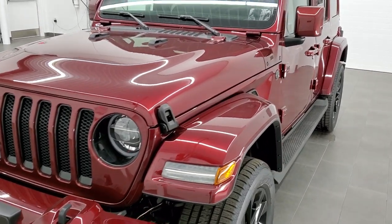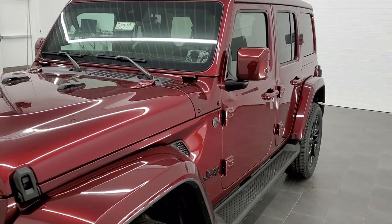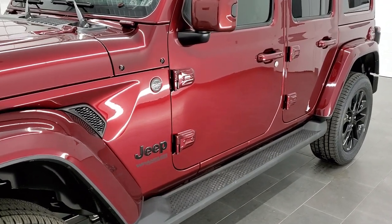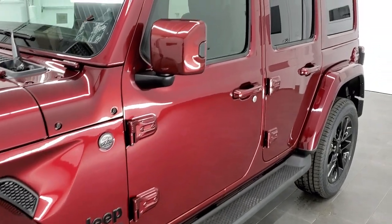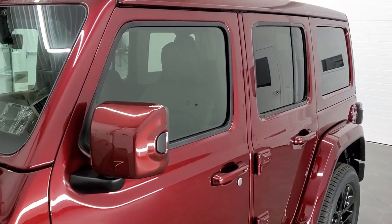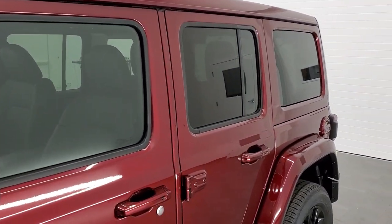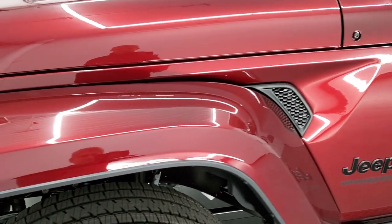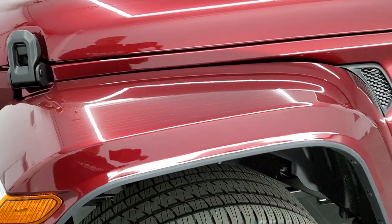We shoot all of our videos in 1080p 60 frames per second, so if you have HD capabilities on your computer, tablet, or smartphone, turn them on right now — it's definitely your best way to check out the color and styling of this Jeep before seeing it in person. If you want to check out all the photos, in the upper right-hand part of your screen is a link to our website.